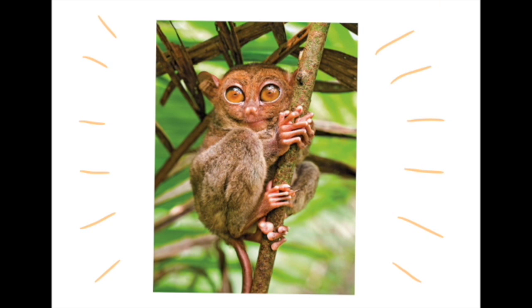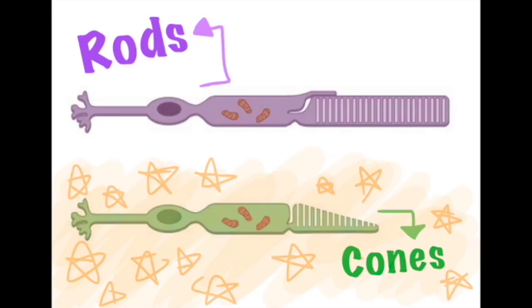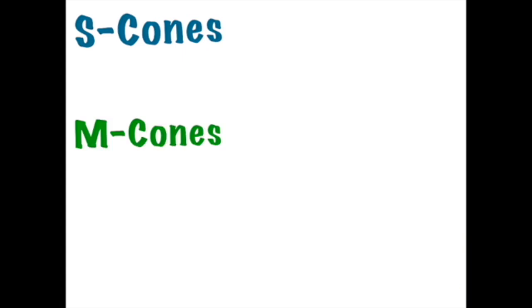Cones, on the other hand, work best with more light, from dawn to dusk. They help us perceive color. There are three main types of cones: S cones, M cones, and L cones.